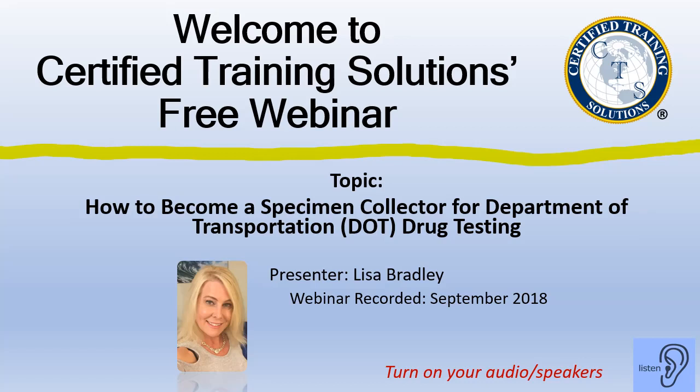Welcome to Certified Training Solutions' free webinar. The topic today is how to become a specimen collector for Department of Transportation drug testing. I'm Lisa Bradley. This webinar was recorded September 27, 2018.